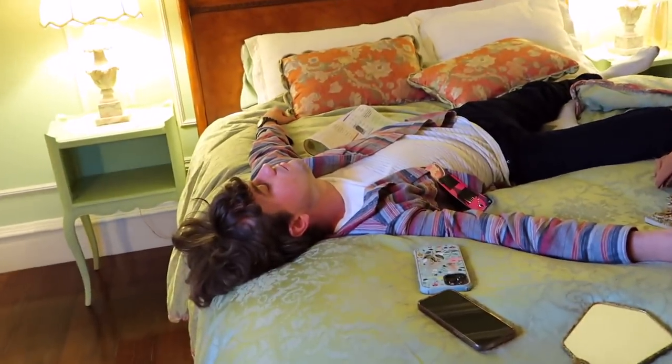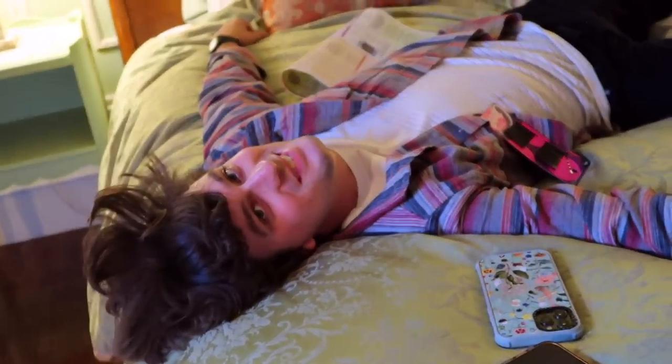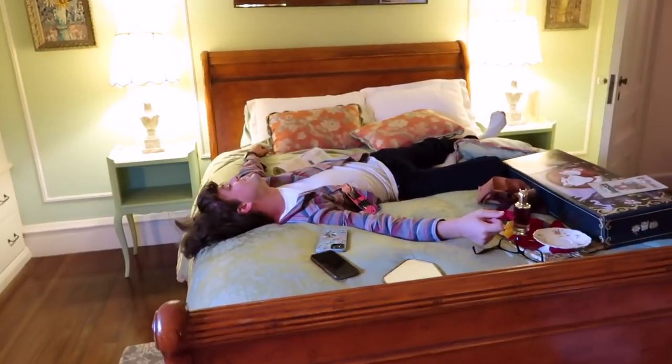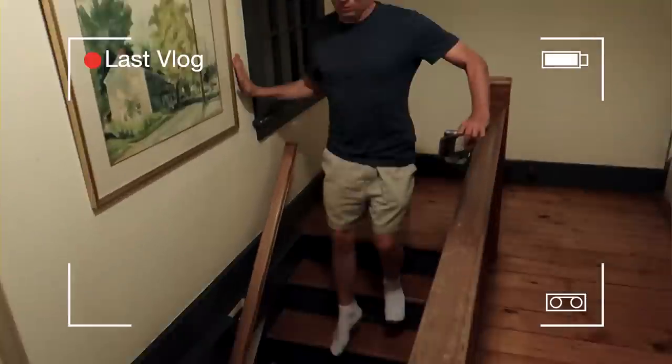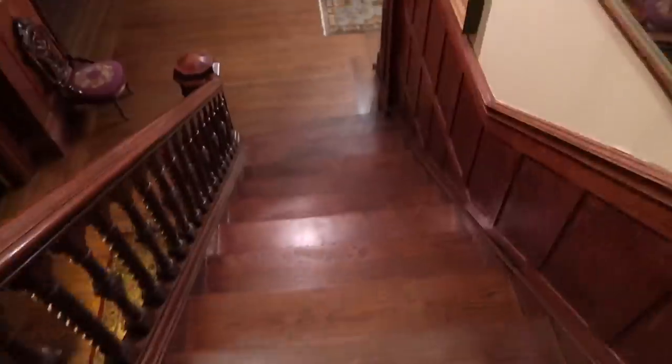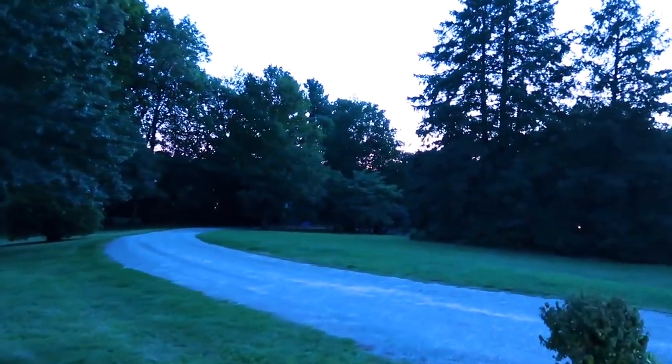Tomorrow we're doing another really fun series of shoots involving a horse, and I haven't ridden a horse since I was about 10, so it should be fun. I hope you guys are enjoying this vlog so far. It feels so crisp and quiet out here — just bugs. I missed this.